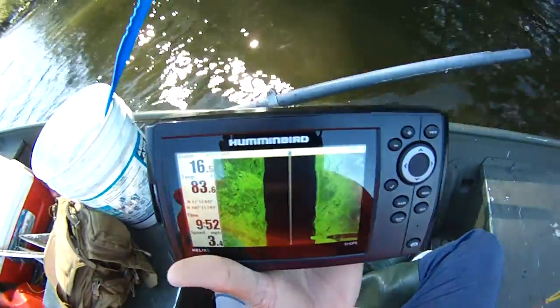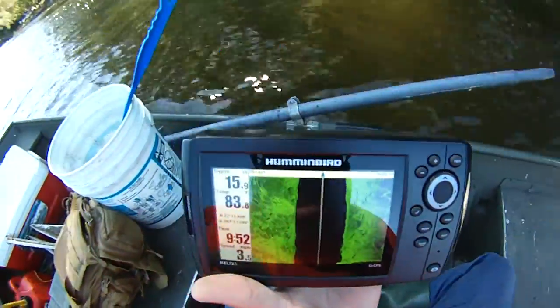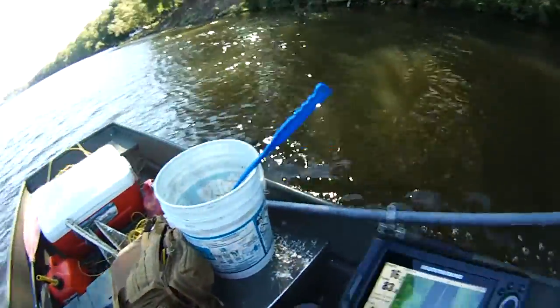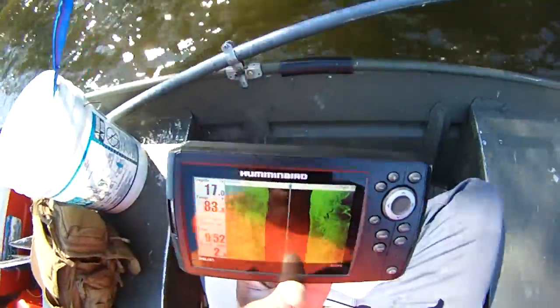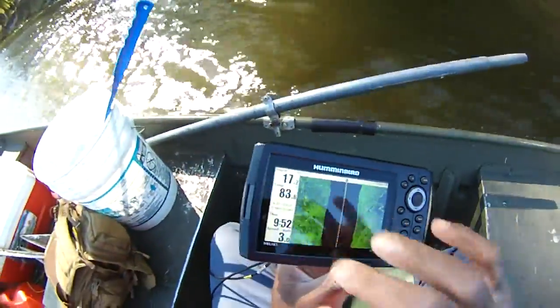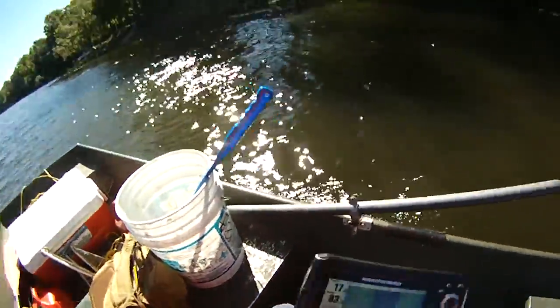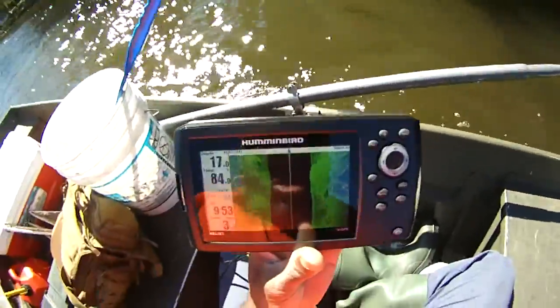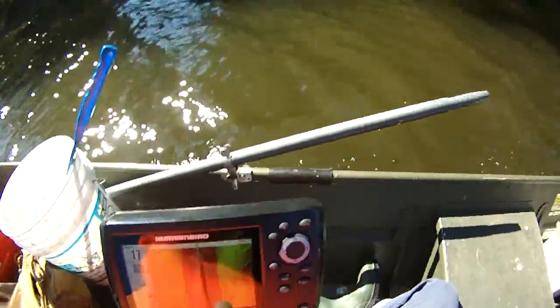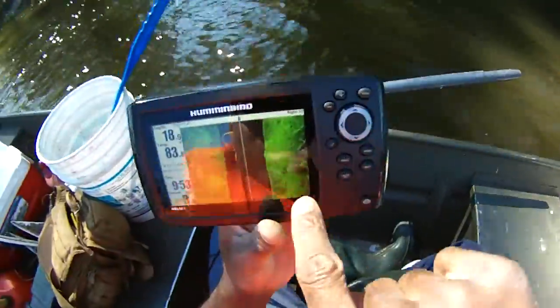Coming up on some water mains and some other rocks. It's pretty cool, really kind of nice. So I'm going to have to do some more studying on the electronics and how that works. I'm really hoping Hummingbird comes out with a Helix 9 or a Helix 10 — a 9 or 10 inch screen. That would make this a hundred times better, I think. See that tree branch there? That's it right there.